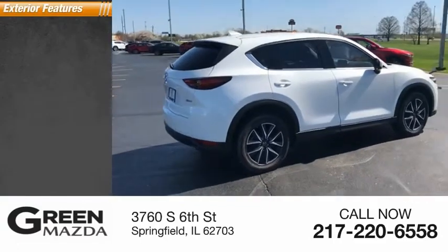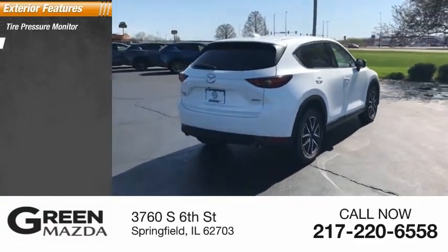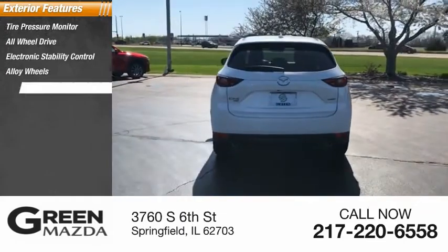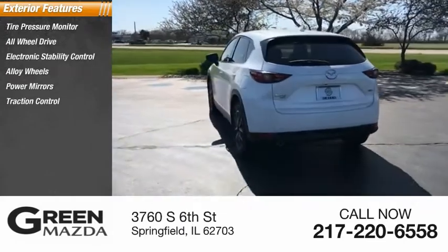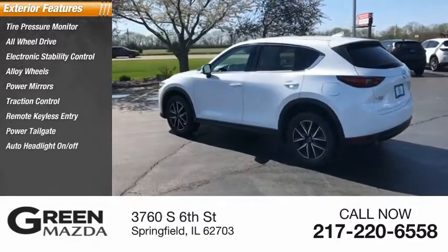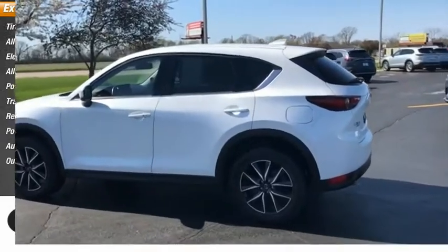Here are some of this vehicle's great options: tire pressure monitor, all-wheel drive, electronic stability control, alloy wheels, power mirrors, traction control, remote keyless entry, power tailgate, auto headlight on-off, and outside temperature gauge.